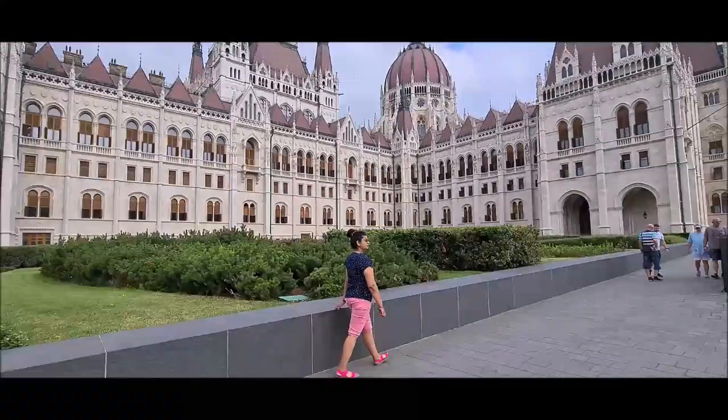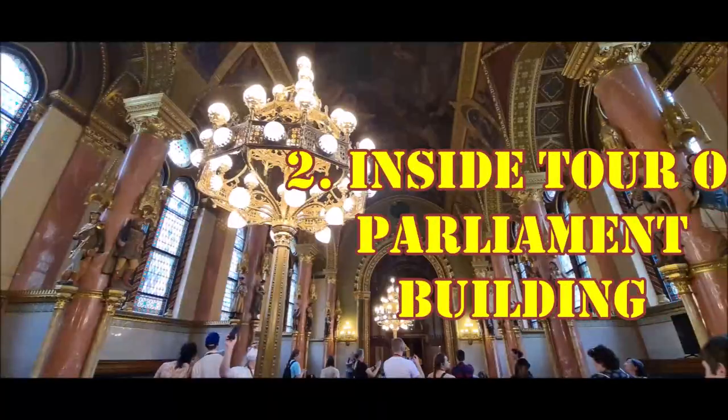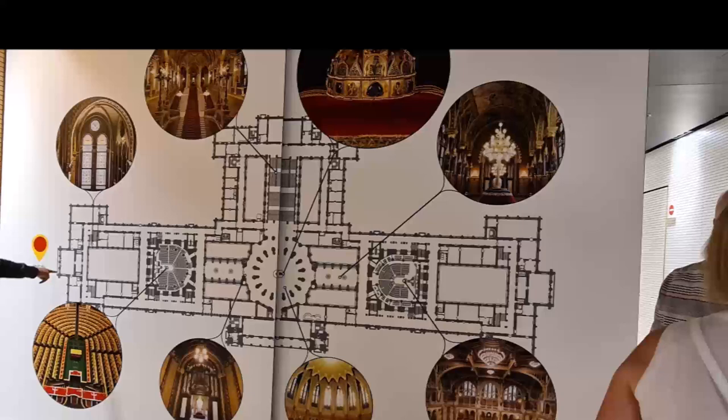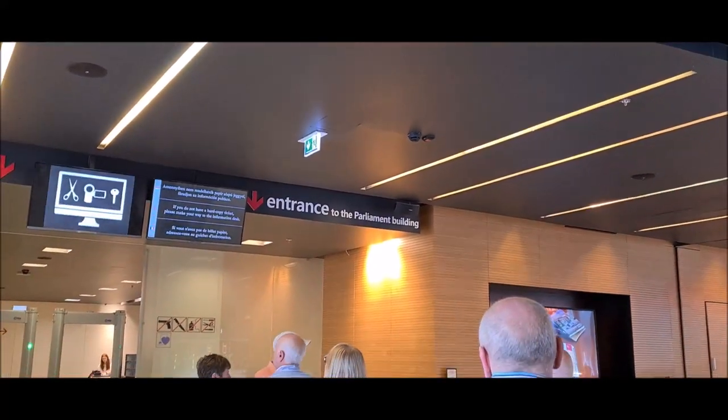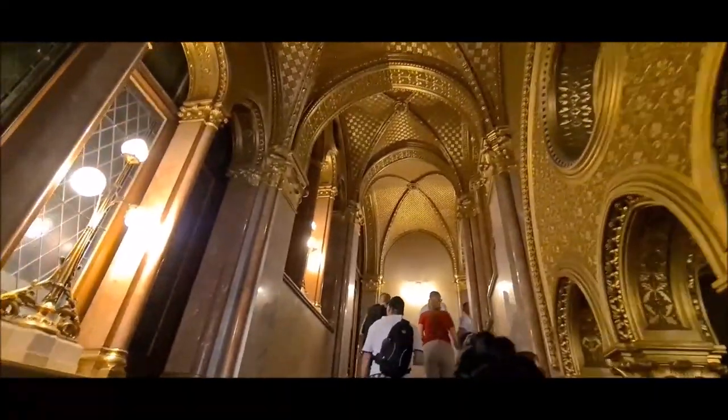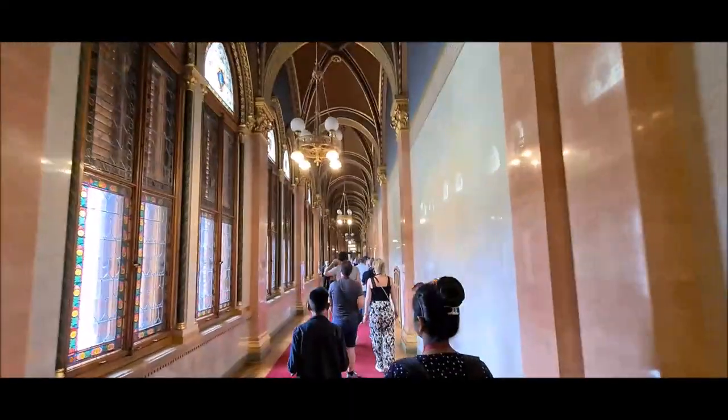Number two is the inside of the Hungarian Parliament Building. Parliament building ke andar bhi ja ke aap dekh sakte ho. Yes, it's possible with a guided tour. For that you need to do reservation from their website.